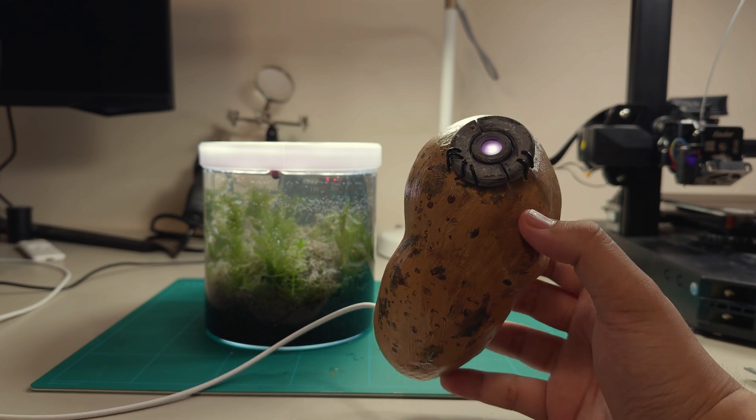Okay, nice banter. If you're a Portal fan like me, you must know how excited I am right now. I probably just made the coolest real life potato GLaDOS ever. It not only has the ability to speak and think, but can also control your home through Home Assistant.